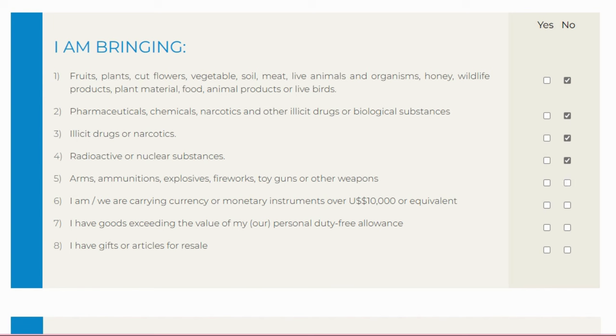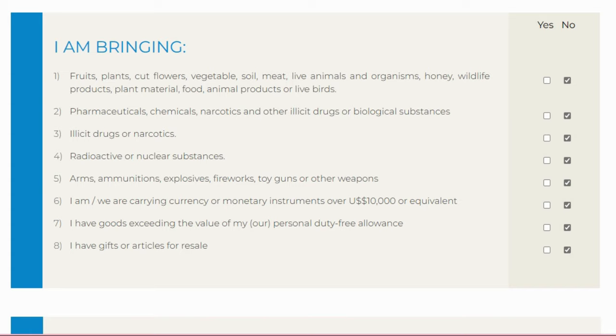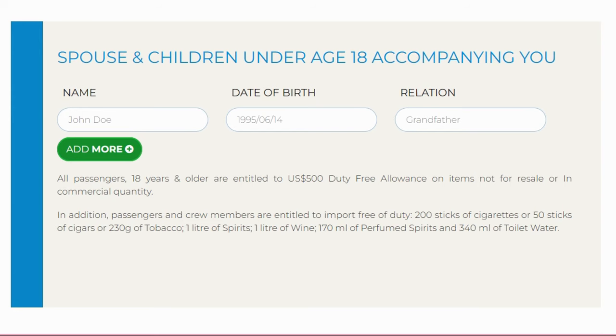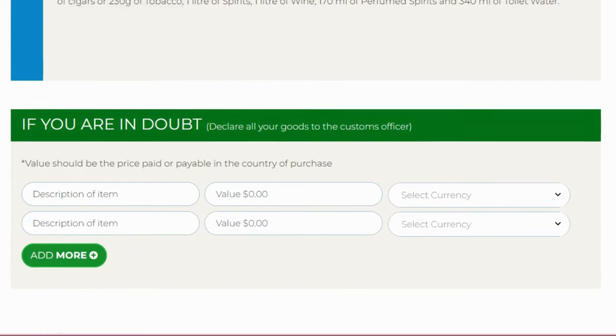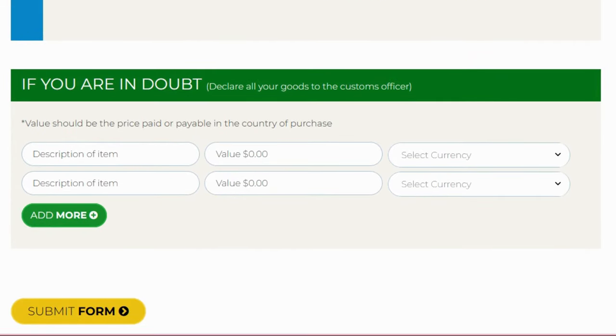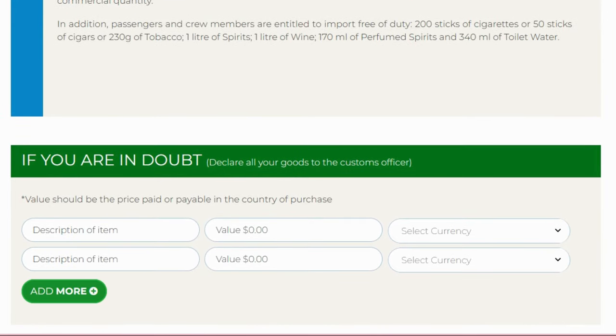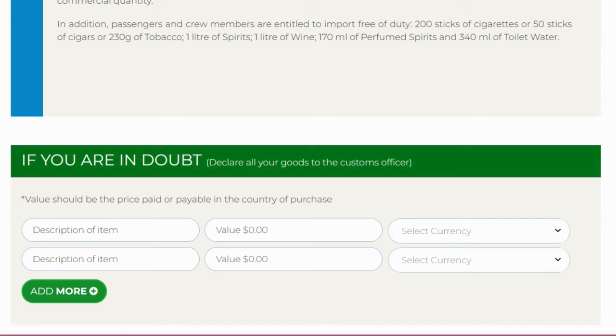Scroll down to the section for spouse and children under age 18 accompanying you. Enter their details — for example, name and date of birth. It also notes: if you are in doubt, declare all goods to a customs officer. If you're unsure whether something has a declarable value — based on the price paid in the country of purchase — just declare it to the customs office.